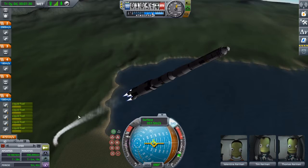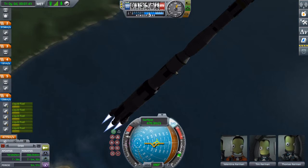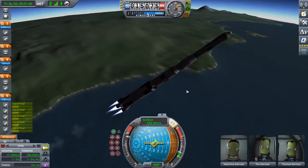It still passes the aesthetic vibe check. You've still got the big stage to cut through the atmosphere, got the transfer stage, lander's in there — you'll see that later — and then the way the actual ship works.